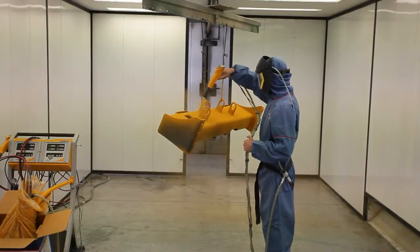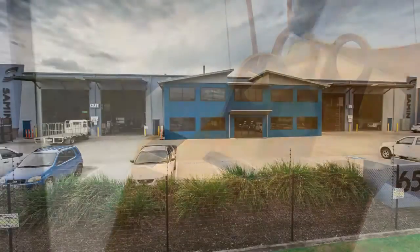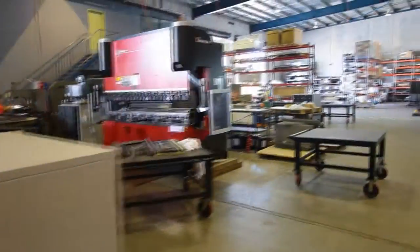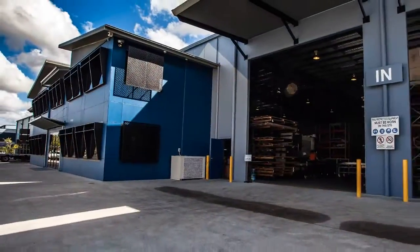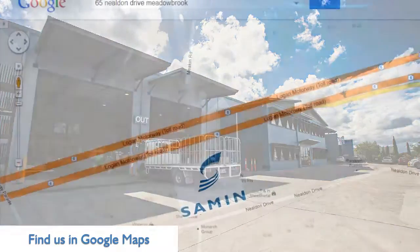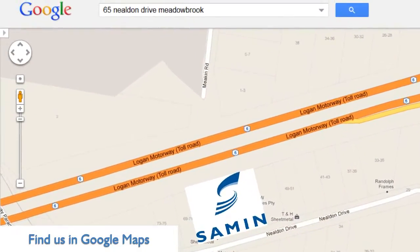From humble beginnings in 1974, we operate from our purpose-built two and a half thousand square meter factory and production facility, located in Meadowbrook Industrial Estate, approximately 20 kilometers south of Brisbane, with quick and easy access to all major highways.